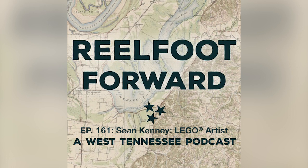Welcome everybody to Real Foot Forward, a West Tennessee podcast where we explore the history, the people, and the culture of our home in West Tennessee. I'm your host, Scott Williams. Zach, before I introduce today's very special guest, what is something you've discovered this week at Discovery Park of America?